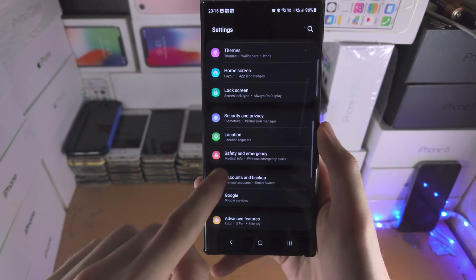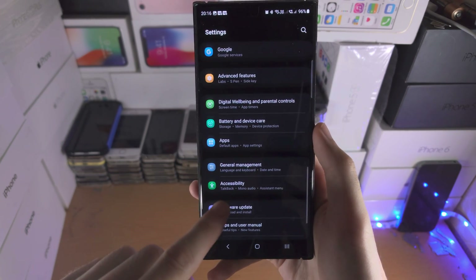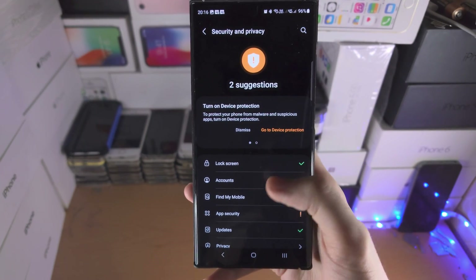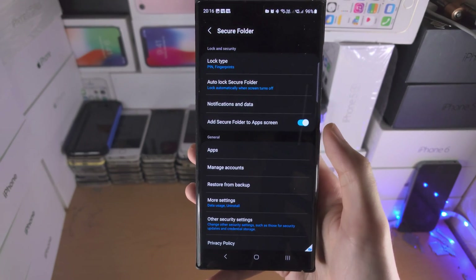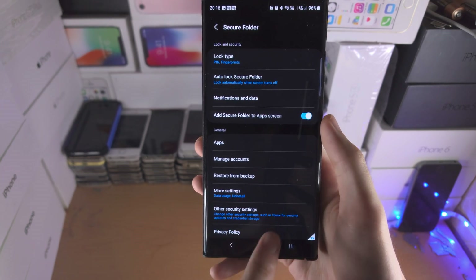If it doesn't show up there, open up the Settings and find where it says Security and Privacy. Tap on this and scroll all the way down until you see Secure Folder, then tap on it.